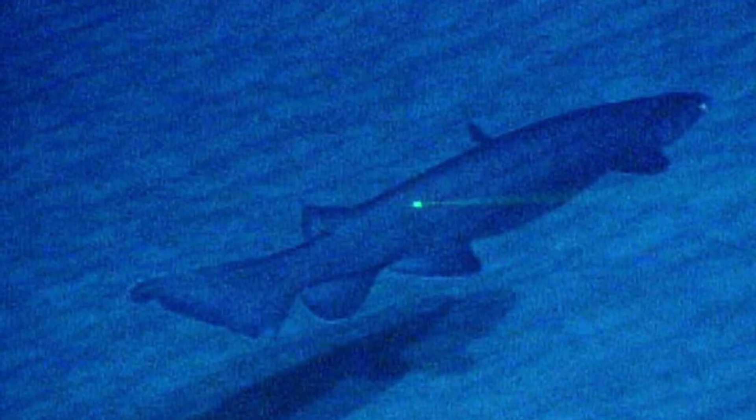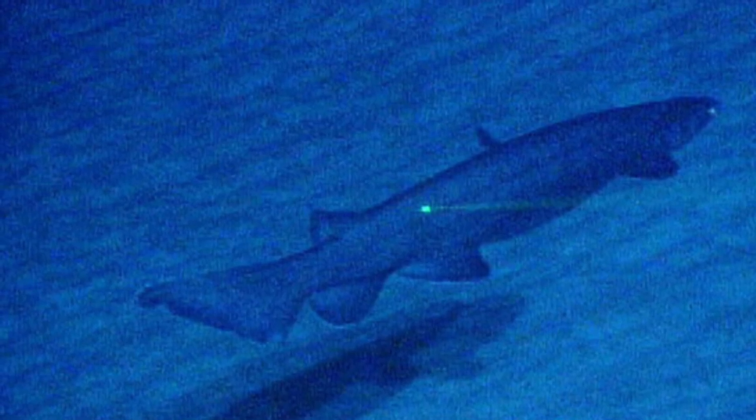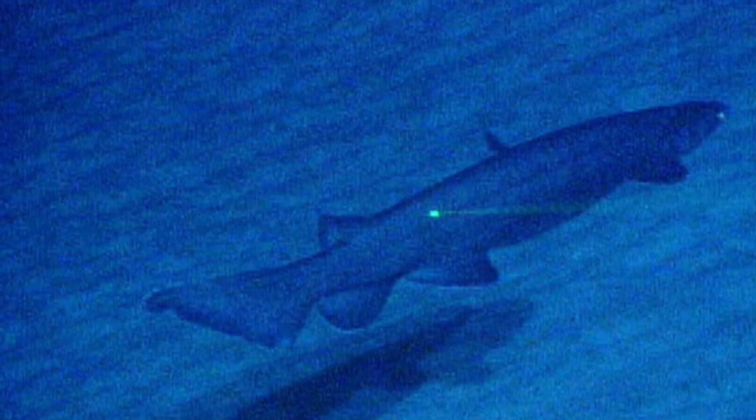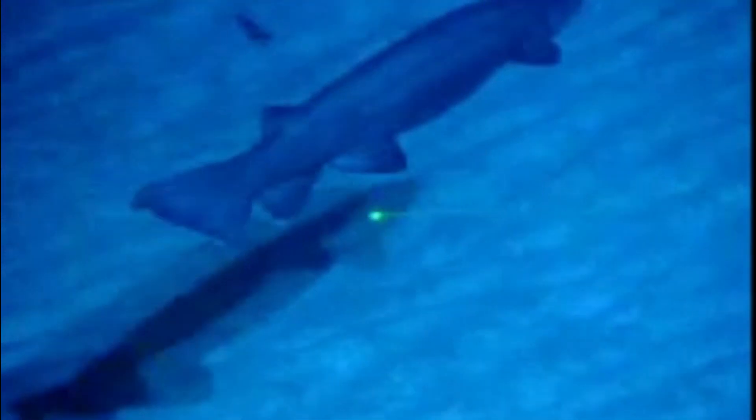Frilled sharks mature slowly. Females give live birth after a gestation period that is thought to be 1 to 3 and a half years long. Litter sizes vary from 2 to 15 pups. Pups are between 16 and 24 inches long at birth, and adults can grow up to 6 and a half feet long. Females are larger than males.